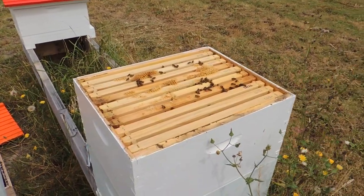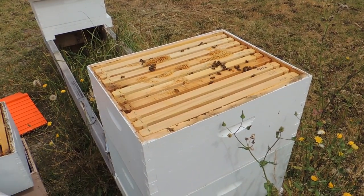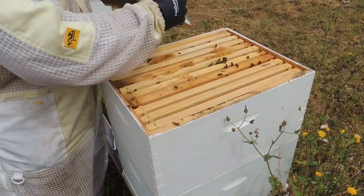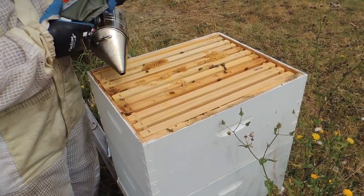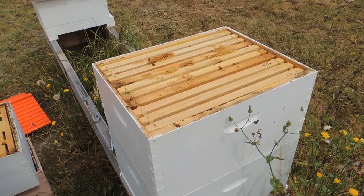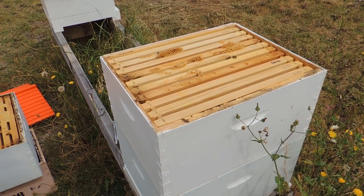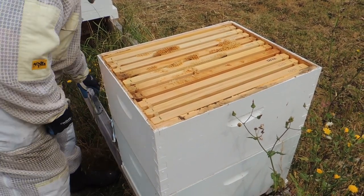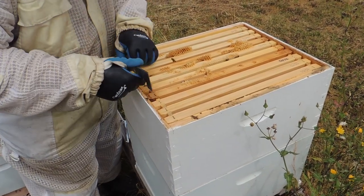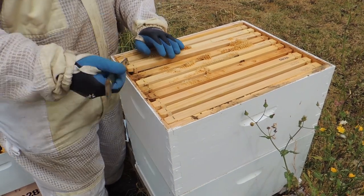There are not very many bees here — it may have swarmed at some point recently. This should be crawling with bees. Yeah, quite possible. Let's see what we've got from the top — this box looks pretty good in the way of capped honey.